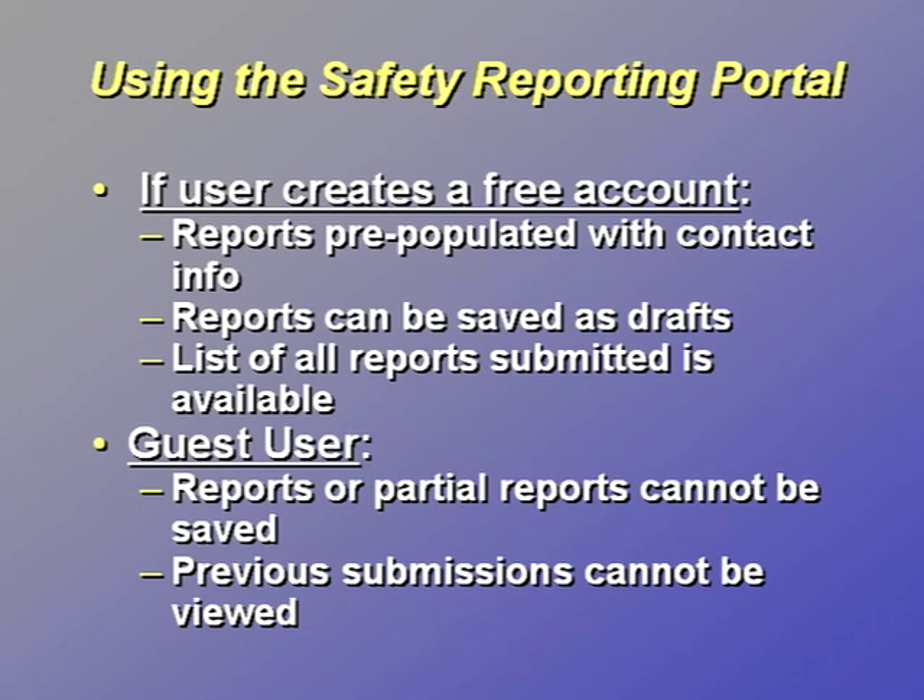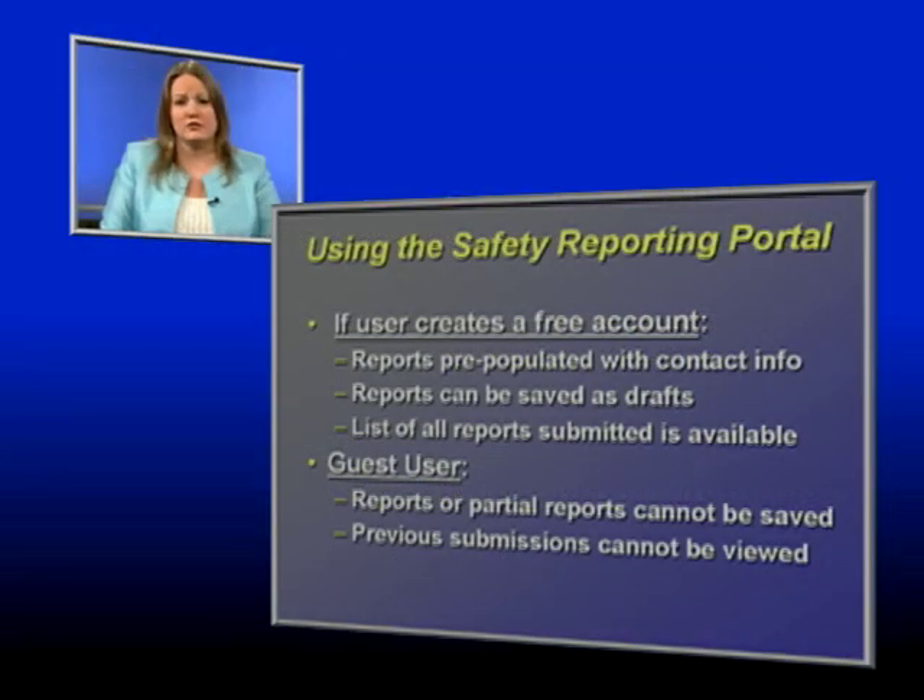If a submitter establishes a free account, there are several benefits. Any new reports are pre-populated with the submitter's contact information. Amended reports are pre-populated with all the information from the original submission. Both completed and partial reports are saved to be consulted, amended, or added to as necessary. Submitters can also see a list of all reports they have submitted in the past. If a responsible party chooses to report as a guest user, the report cannot be saved, and any previous submissions cannot be viewed.